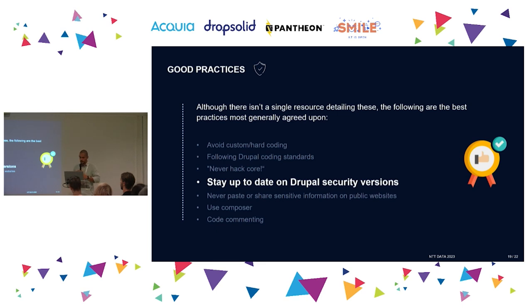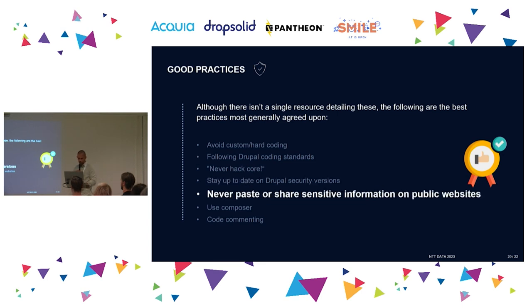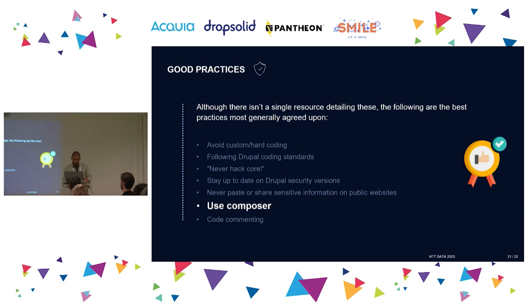Never paste or share sensitive information on public websites — and I'm not just talking about random repositories or leaving credentials in storage. I'm talking about ChatGPT and Copilot. Although these tools are good and I use them a lot, we should always be careful what we put in there, because it can be stored even if they tell us it isn't. Keep inputs as general as possible.